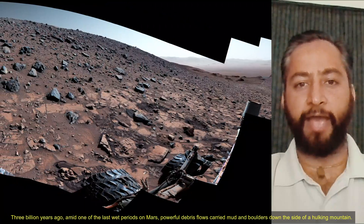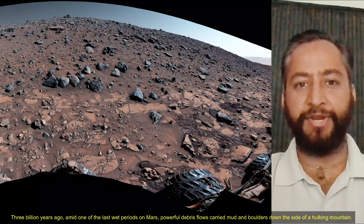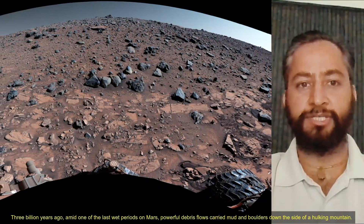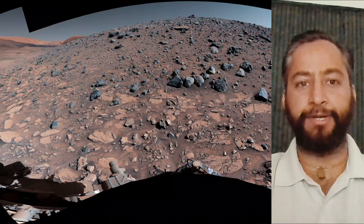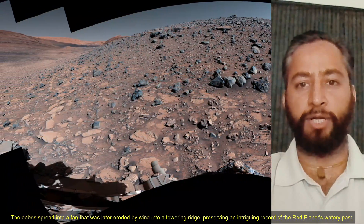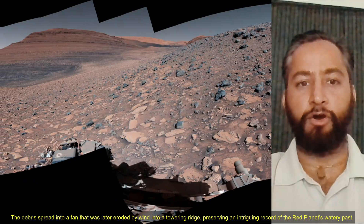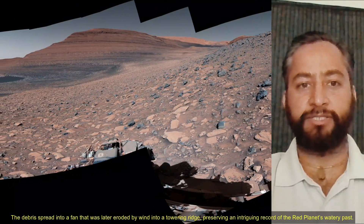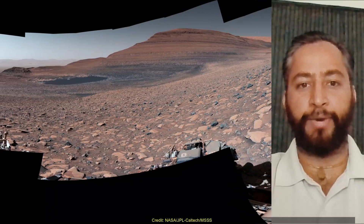Three billion years ago, amid one of the last wet periods on Mars, powerful debris flows carried mud and boulders down the side of a hulking mountain. The debris spread into a fan that was later eroded by wind into a towering ridge, preserving an intriguing record of the red planet's watery past.